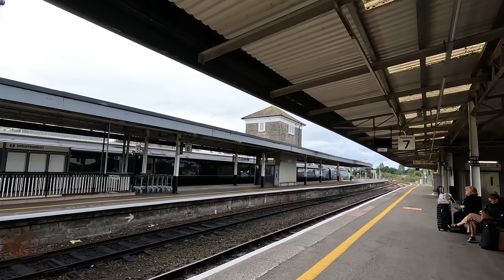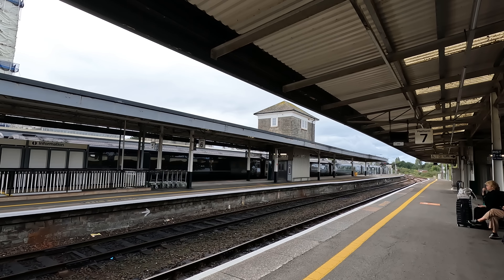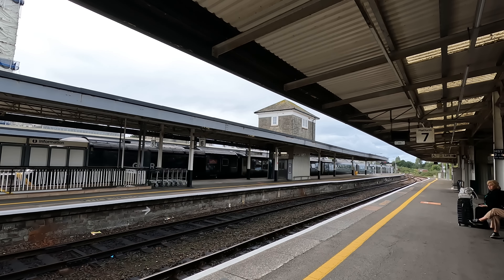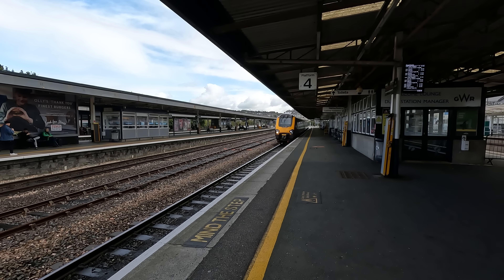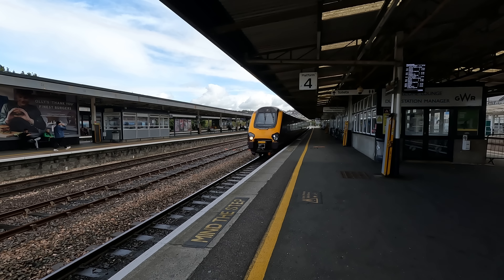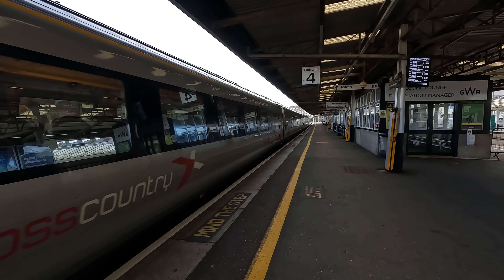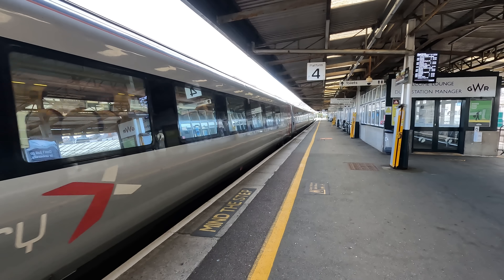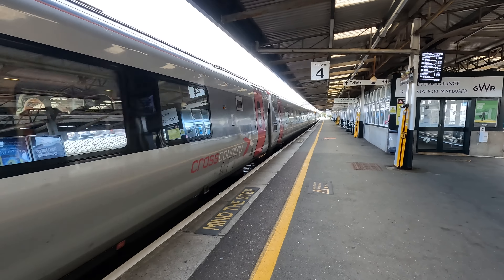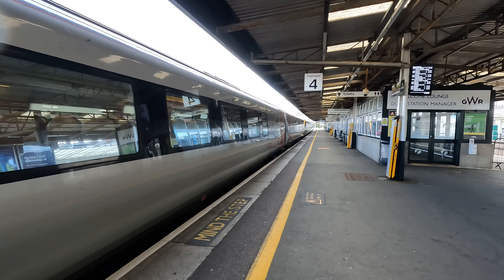On the platforms, we catch a glimpse of our HST, much like the one we'll be travelling on today, albeit one of GWR's shorter four-car Castle Class sets, which were heavily modified to work regional express services across the West Country. The mainstay of Cross-Country's long-distance fleet are the Class 220 or 221 Voyager trains, which were introduced in the early 2000s to replace the HSTs on their network.